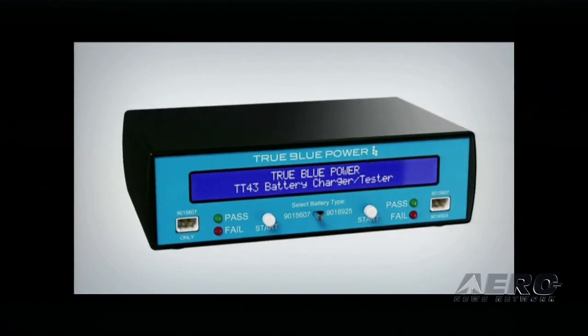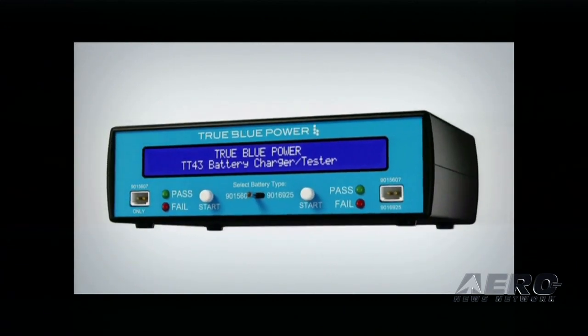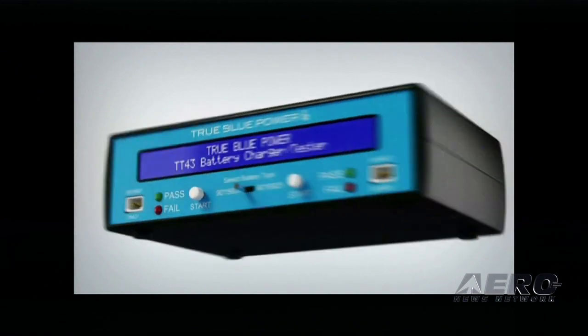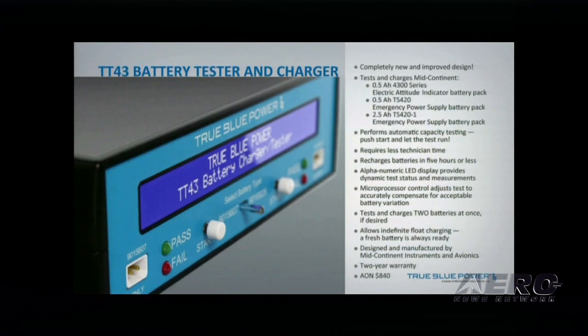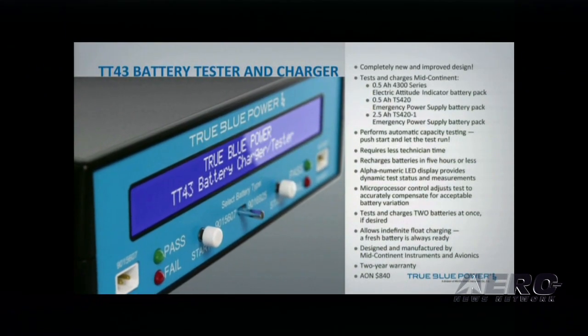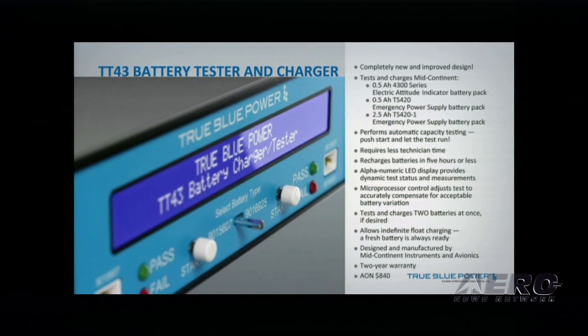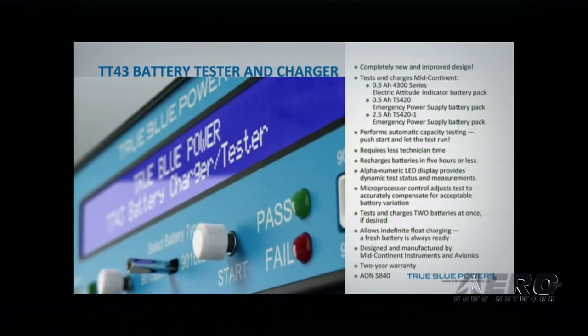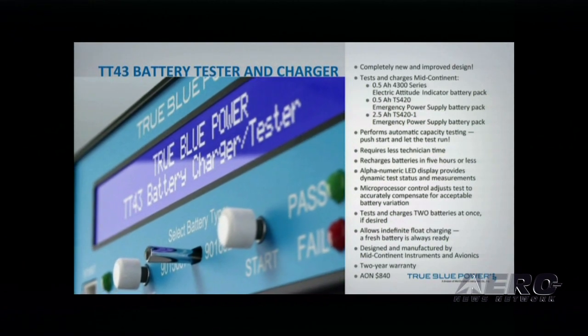Introducing the TT-43 Battery Tester and Charger — a completely new and improved design. The TT-43 tests and charges the 4300 Series Lifesaver Electric Attitude Indicator and TS-420 Series Emergency Power Supply Battery Packs. It performs automatic capacity testing — simply push start and let the test run. The TT-43 recharges batteries in 5 hours or less.